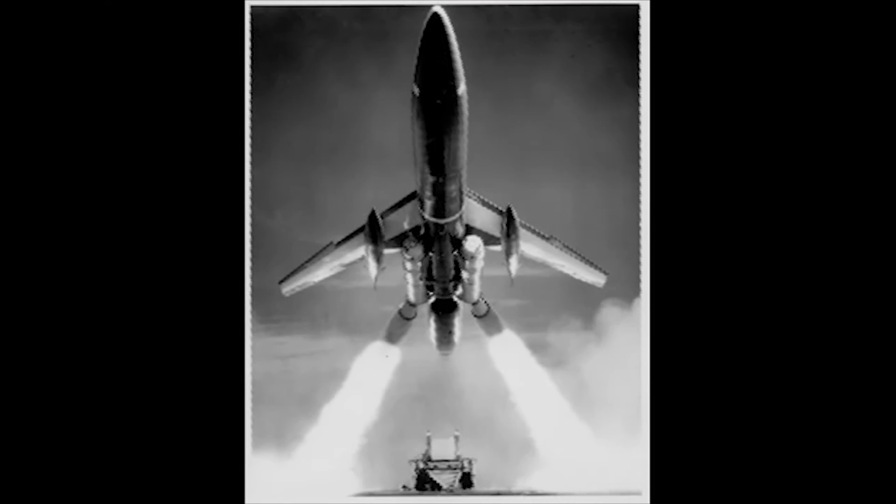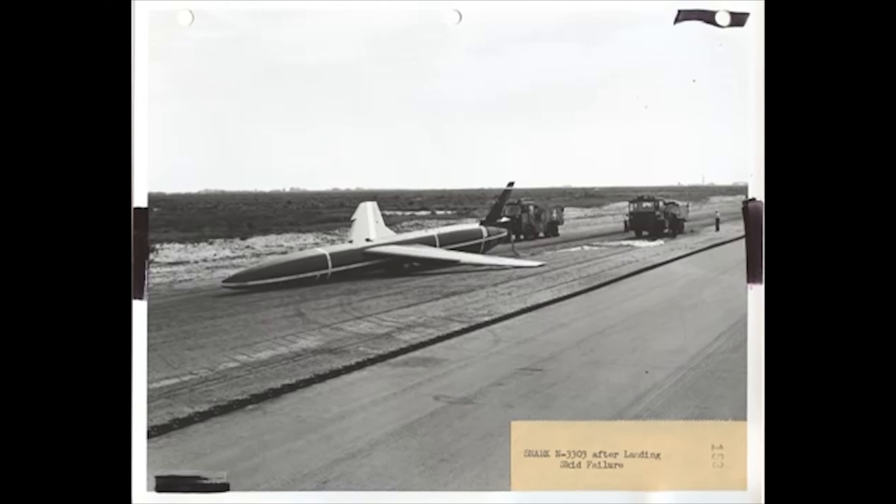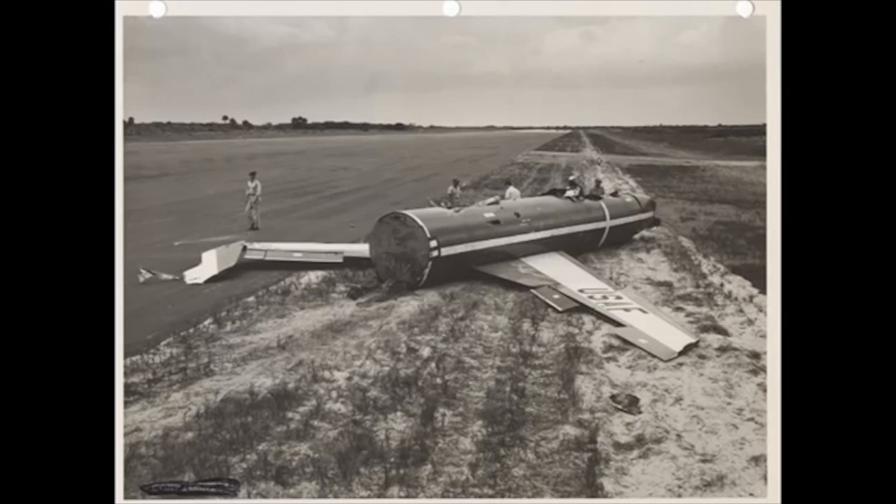The missile itself weighed 15 tons and could carry a nuclear payload of up to 20 megatons. Since the SNARK was only destroyed if its warhead was used, the missile itself could be flown again and again as conditions warranted. This cost-saving feature led to the construction of the famous skid strip at Cape Canaveral.